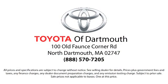Come visit us today, we're looking forward to meeting you. We're located at 100 Fonce Corner Mall Road off 195 in Dartmouth.